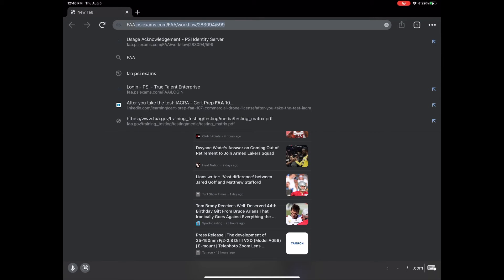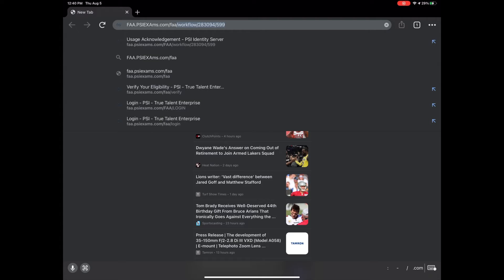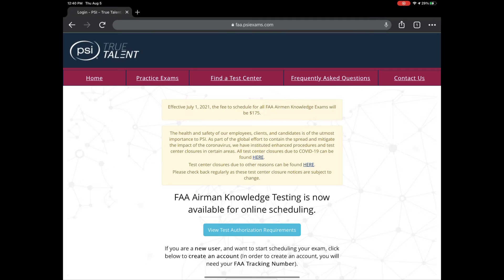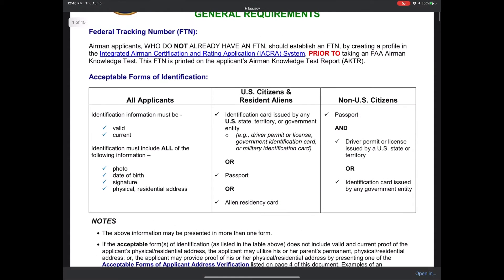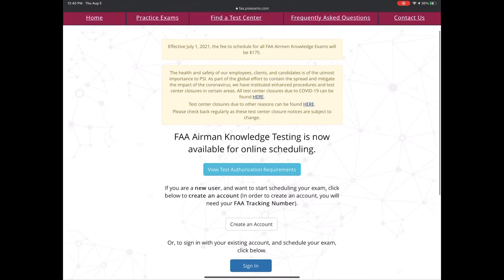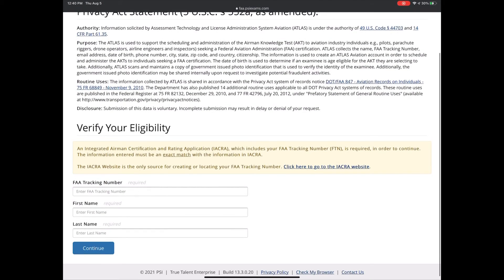Go to the website faa.psiexams.com/faa/login. First, you can view the test authorization requirements — the only real requirement is to have a valid ID, and your driver's license is sufficient. Then create an account using your FTN number. This will allow you to schedule for your test. You can schedule within seven days, but go ahead and get scheduled now.